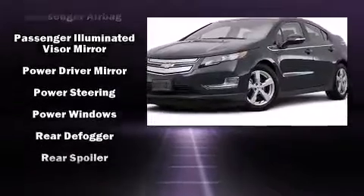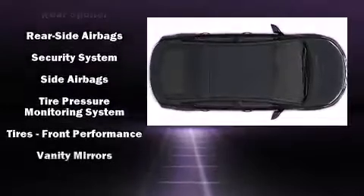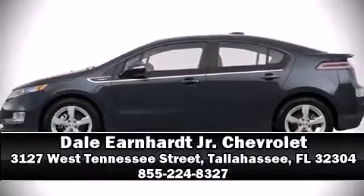Storage solutions are integrated throughout the interior, demonstrating thoughtful attention to detail. Curtain airbags combine with standard stability control in creating a comprehensive safety network. Please don't hesitate to give us a call.